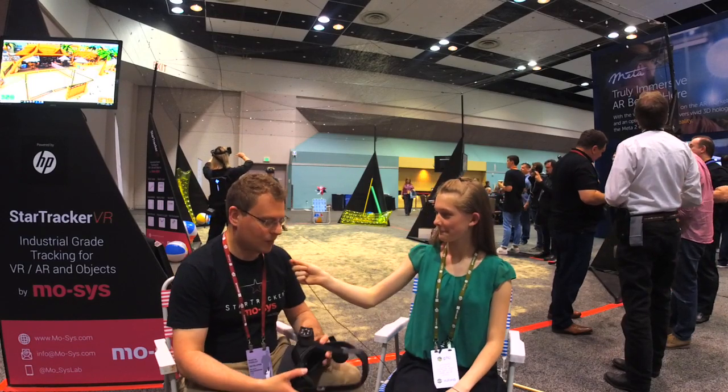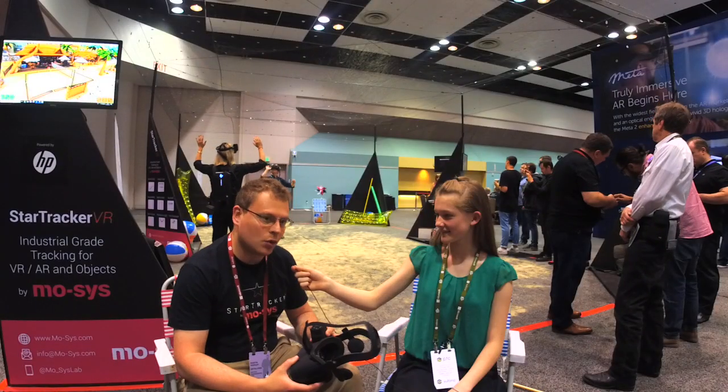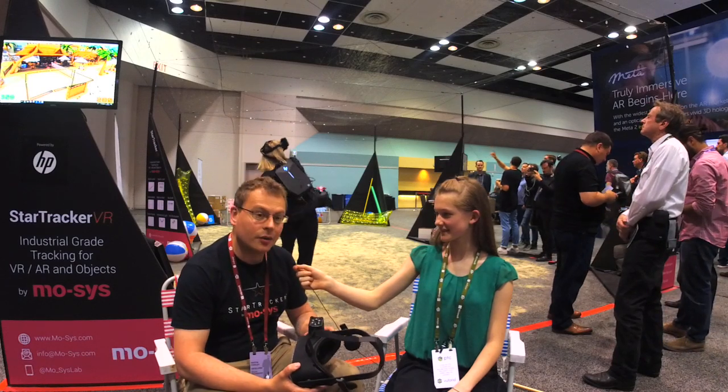So what do you do? I'm a developer. What the company does is we make tracking systems and robotics for mostly the broadcast and film industry. But now we're here with our new kind of product for the VR industry.